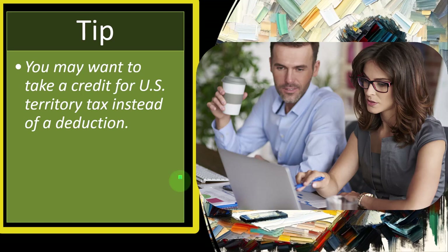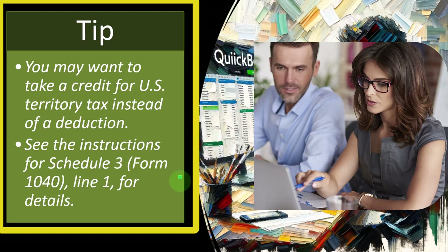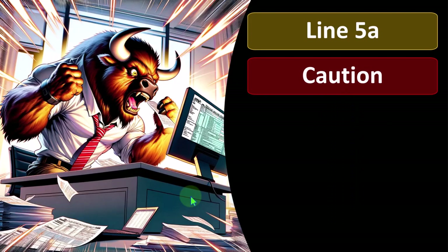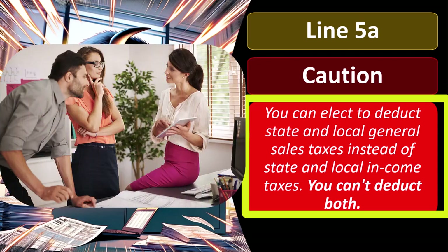Don't let clients convince you to take on more complex returns than you planned for — stick to your plan. This is your business. Per Schedule 3, Form 1040, line 1: on line 5a, you can elect to deduct state and local general sales taxes instead of state and local income taxes — but you can't deduct both. This election arose because originally only income taxes were allowed, which caused some states to mirror the income tax system to maximize deduction capacity.